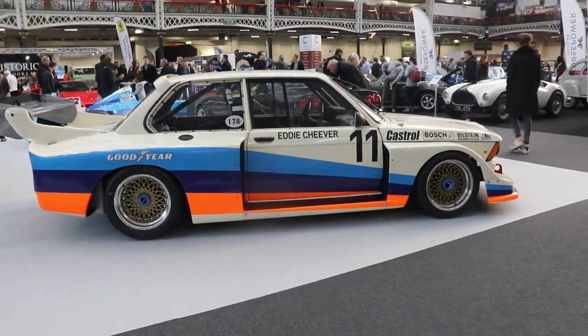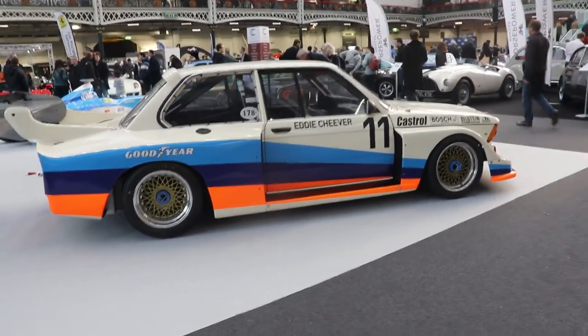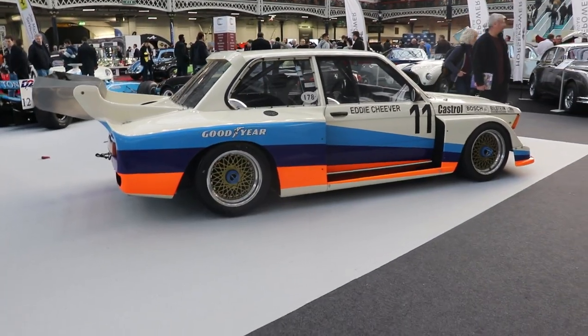Hello guys, I'm Kiri. Welcome back to my channel. Today we're going to talk about BMW 320i E21 Racing.